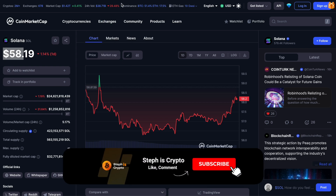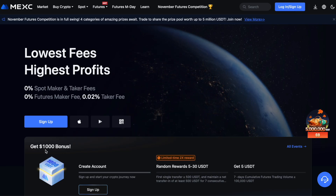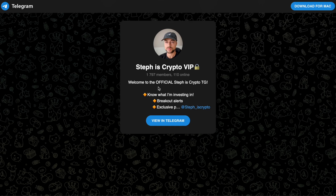Before we go any further, as always, like the video to support the channel. If you want to get a free $1,000 US dollar bonus, use my Maxi affiliate link in the video description to sign up an account. Also, join my free Telegram — the link is also below — to know exactly which altcoins I'm investing in, breakout alerts, and much more, completely for free.